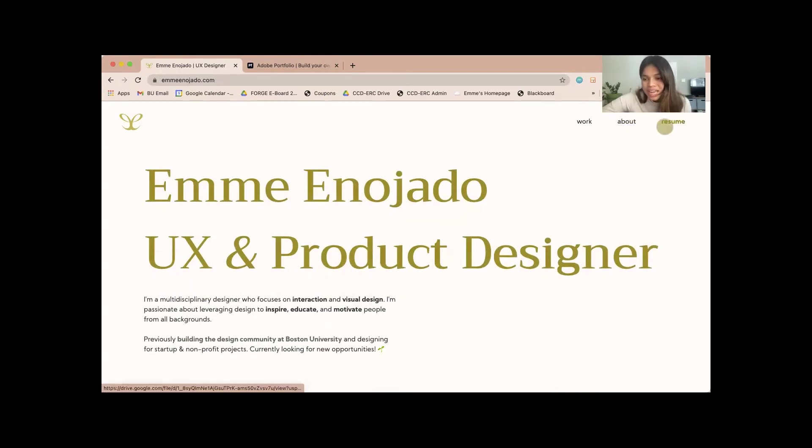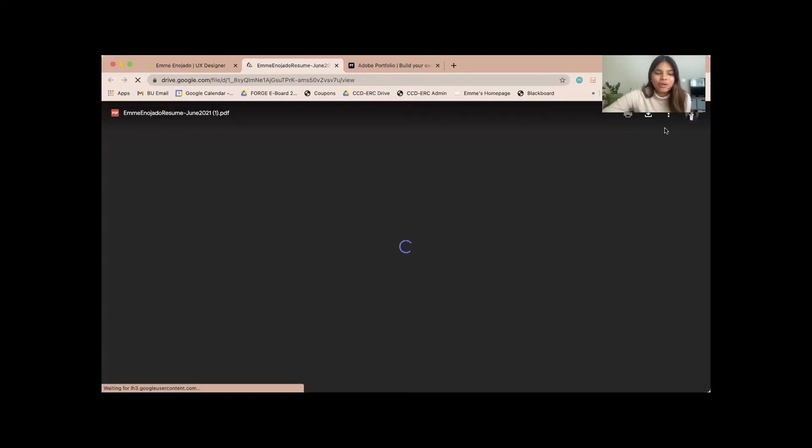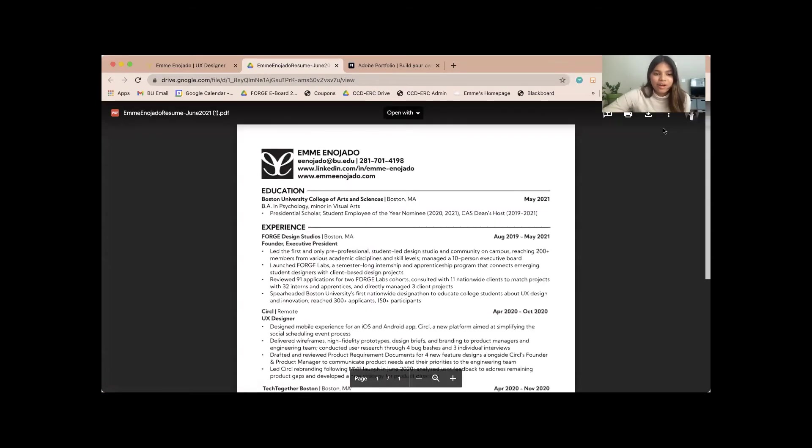Last but not least, I have a link to my resume on the website. So if a hiring manager or recruiter is looking at my portfolio, they have easy access to it right there.